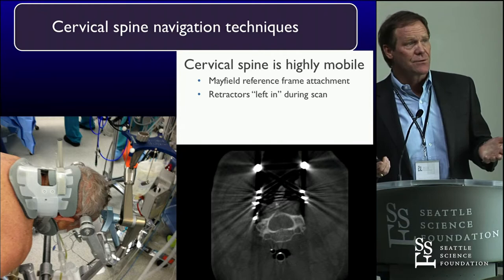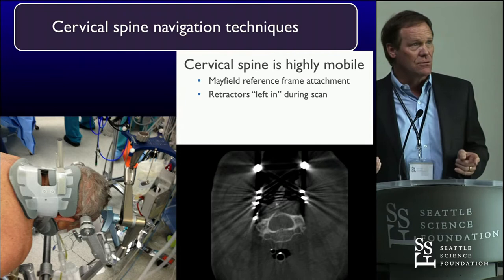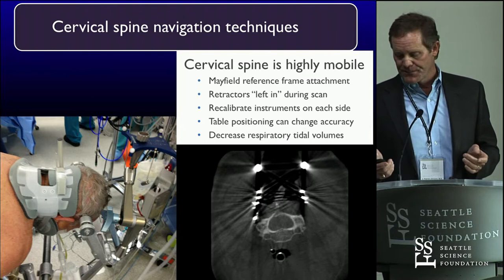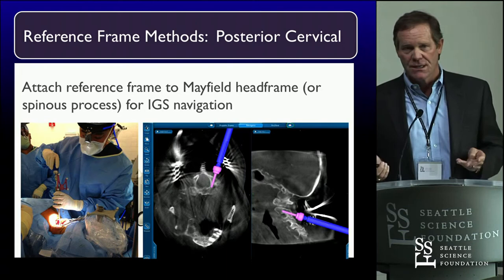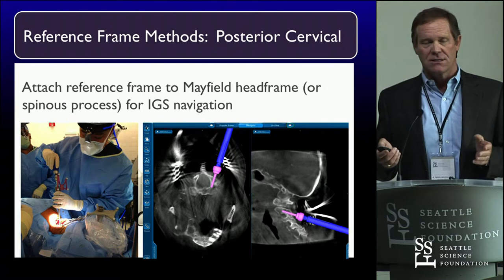Cervical spine — there are a whole bunch of little caveats, and that's what these talks are about. This is the spine master's program. We're not here to learn basics. Cervical spine is a challenging place — actually one that I think has great applications. I use it tremendously. There are all kinds of things we can do to make precision procedures happen with perfection. We attach the reference frame to a Mayfield head holder and have learned all kinds of ways to do this.